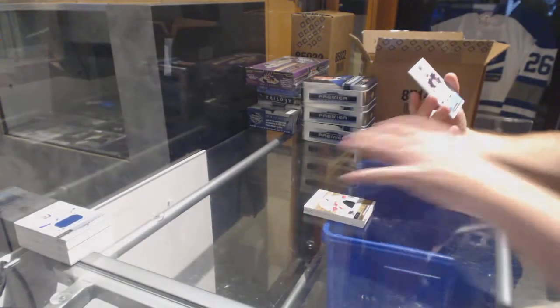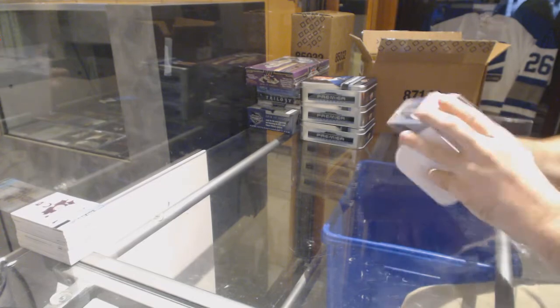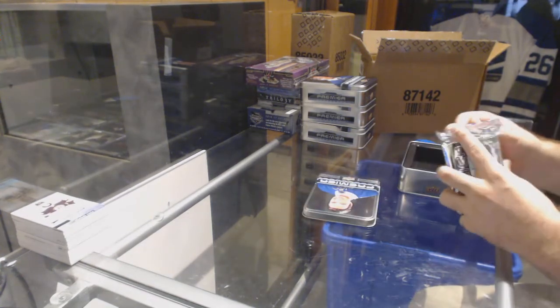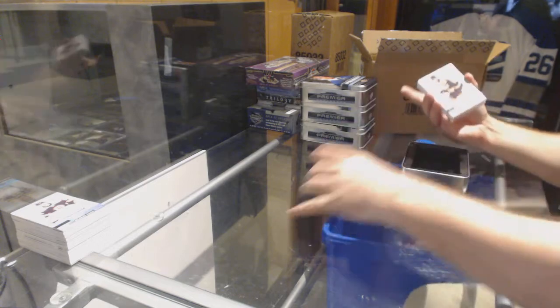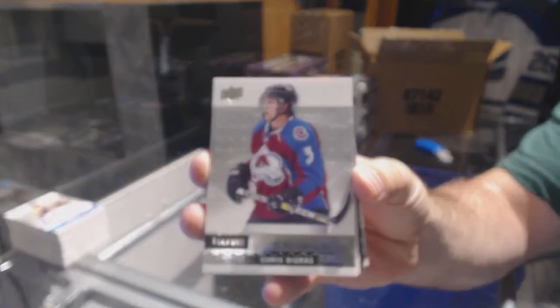For the Boston Bruins: Brandon Carlo rookie jersey. We've got for the Boston Bruins, 3.99: David Backes. For the Avalanche, 2.99: Chris Bigras — Premier Rookie Chris Bigras.